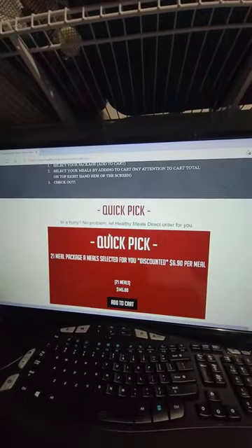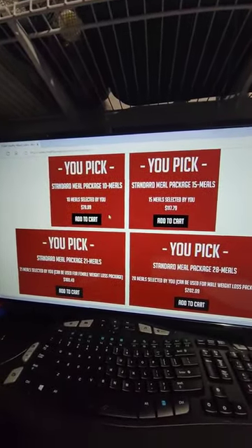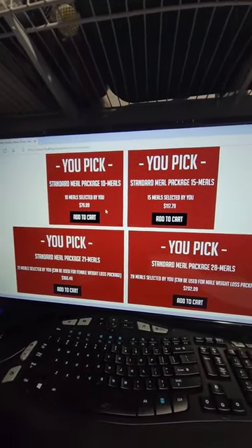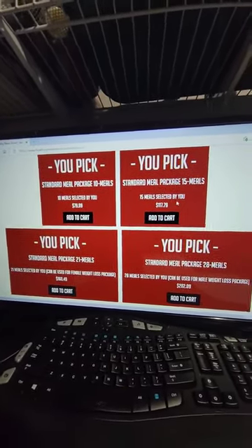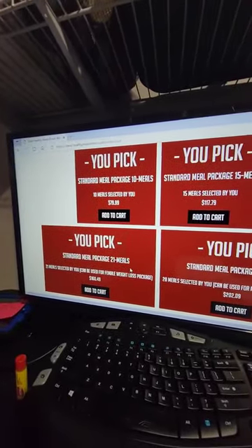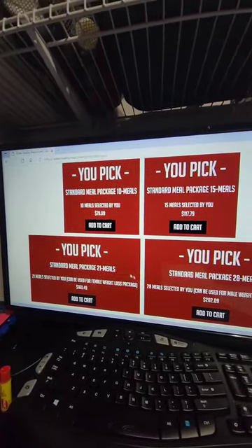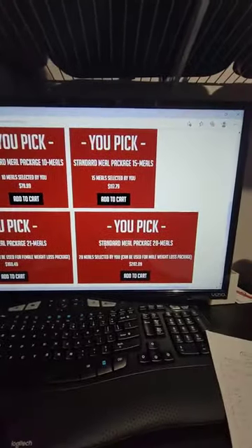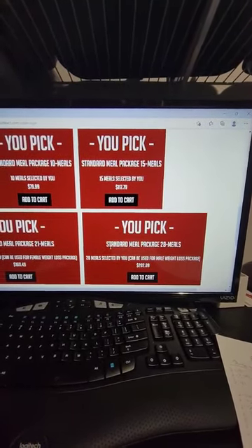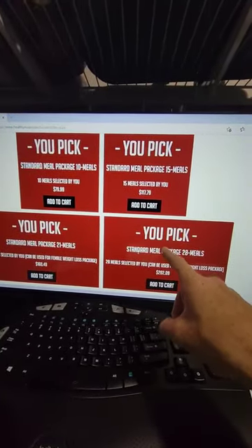But if we go over to this screen and go to Order, here are our different packages. You have a 10-meal package for $79.99, so those meals are $7.99 each. There's also a 15-meal package and a 21-meal package, which is the most popular — that's $160, so it ends up costing only $7.64 a meal. If you get a 28-meal package, that's the best value at $7.17 a meal.